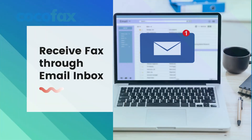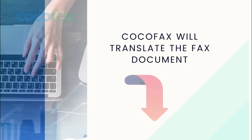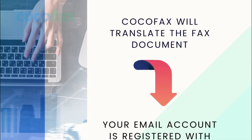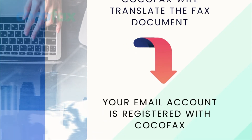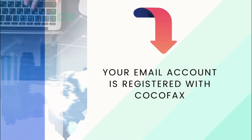You can also get the faxes that you have received right into your email inbox. When you send any fax through email, CocoFax will translate the fax document into something that a fax machine can read. However, you will need to make sure that your email account is registered with CocoFax for this purpose.